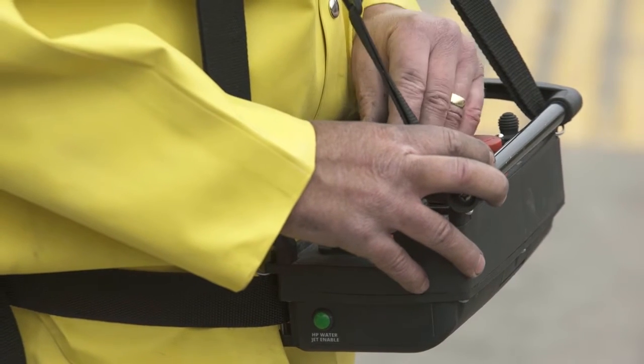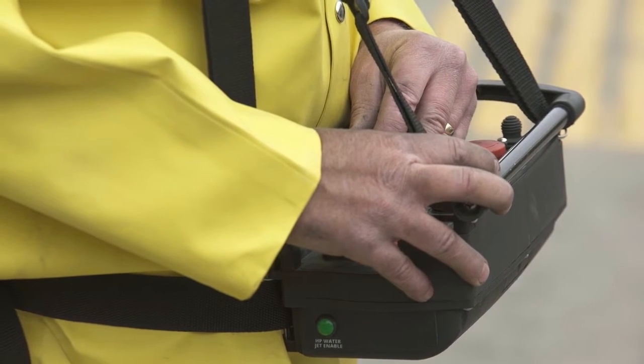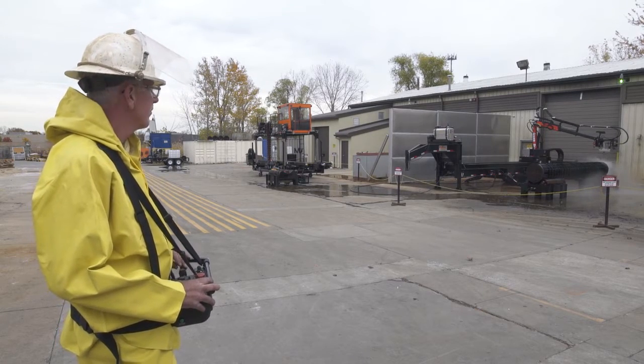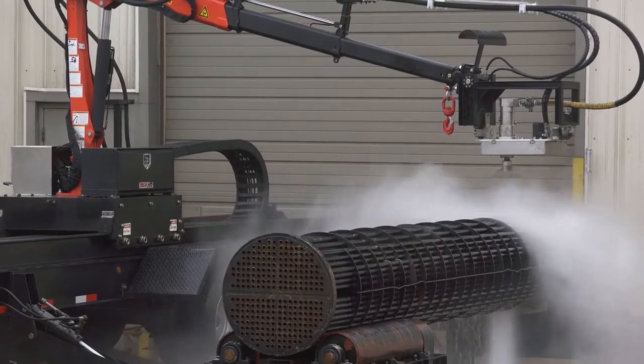The remote feature allows operators to control the Shelljet from a greater distance away from the water blasting area. The remote has an auto shut-off after 15 minutes of non-use to save battery charge.